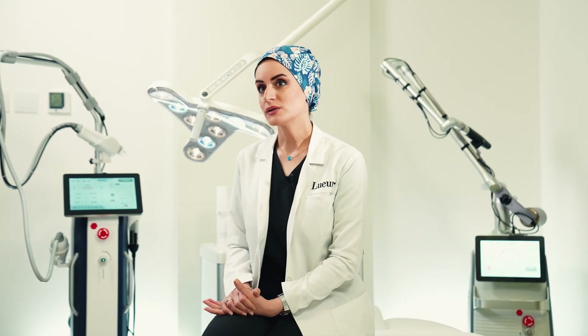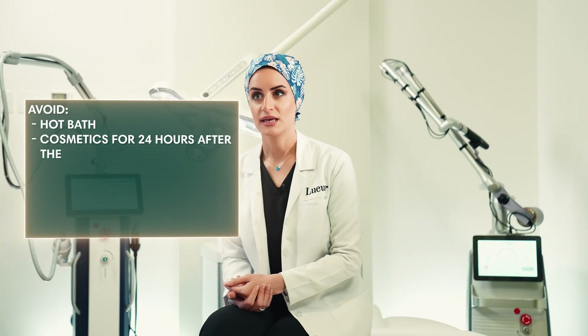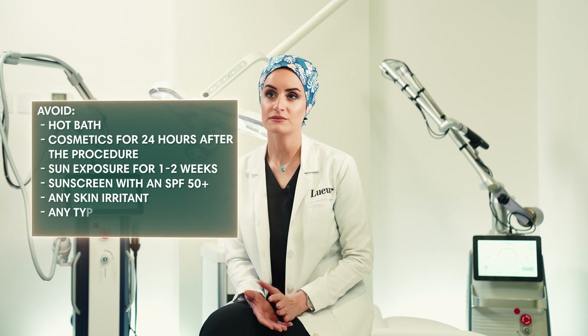Laser hair reduction is considered a painless procedure with no downtime. You may notice mild redness and swelling for the first few hours after your session. Cold compression may be applied to reduce this. It is important not to take hot baths or wear makeup for 24 hours after the procedure, and to avoid sun exposure for one to two weeks.